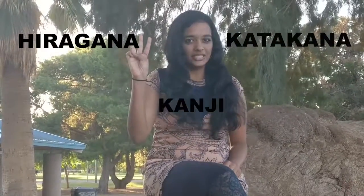Want to learn some cool facts about the Japanese language? The Japanese language has three different scripts for writing: Hiragana, Katakana, and Kanji.